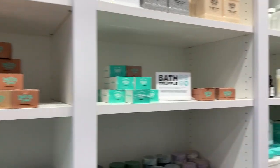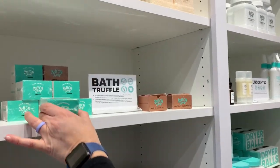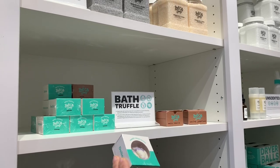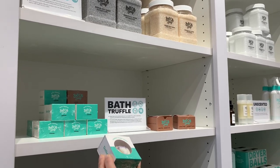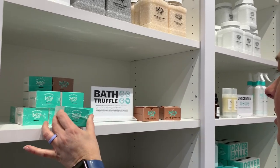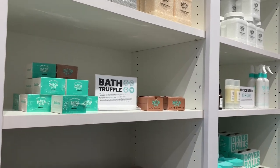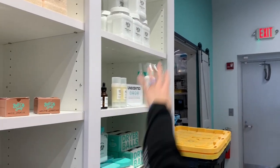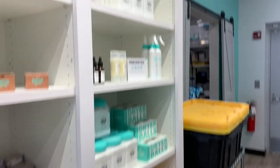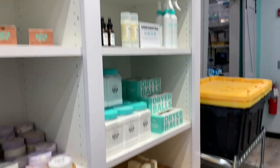What is a bath truffle? I don't know what that is. Guys, if you know what a bath truffle is, let me know. And what's that lotion stick over there? These are all unscented if you don't want scents — they even have an unscented section right there.